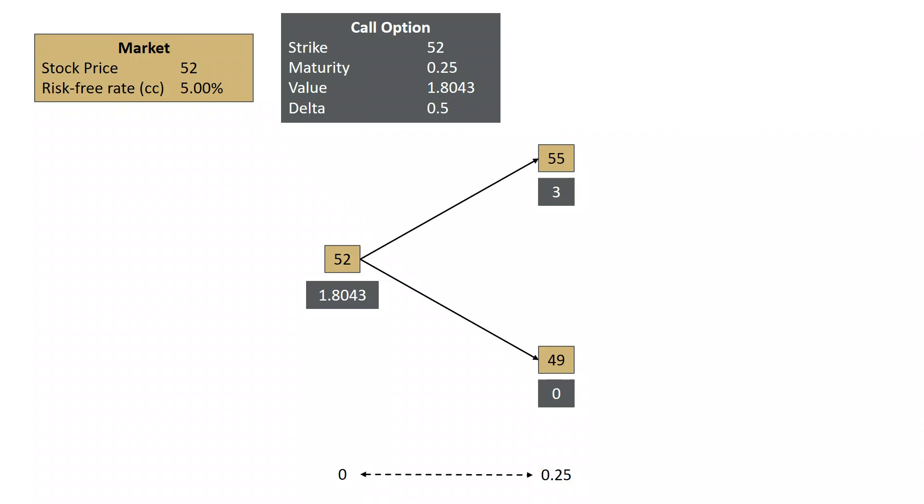In this video, I'm going to talk about how a dealer works with options. Recall from a previous video that we priced a call option — a fairly contrived example, but basically we had a market with the stock trading at 52, risk-free interest rates at 5%, and we made the assumption that the stock could either go to 55 in three months or 49 in three months. We priced a call option with a strike of 52, maturity of three months, and found the value was 1.8043, and a delta which we'll talk about now.